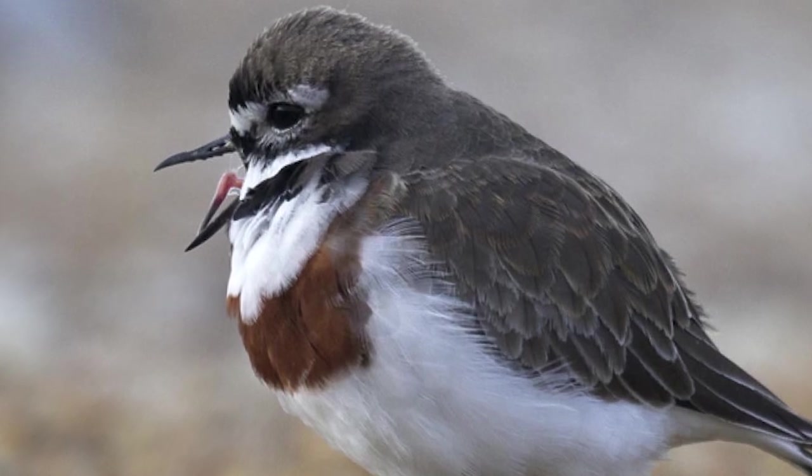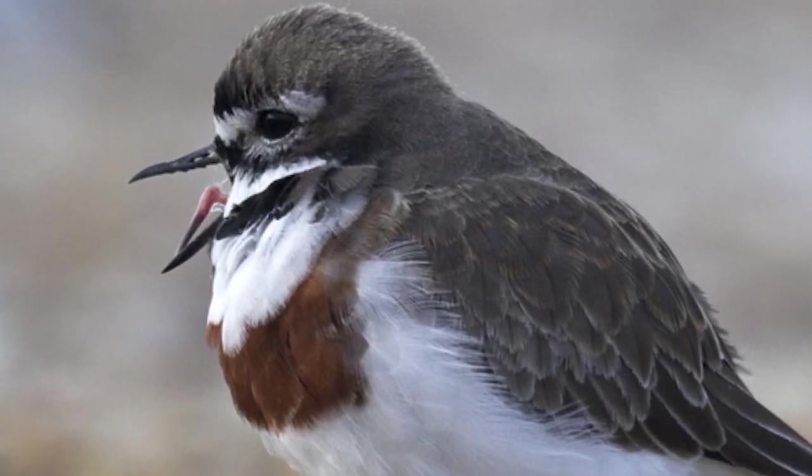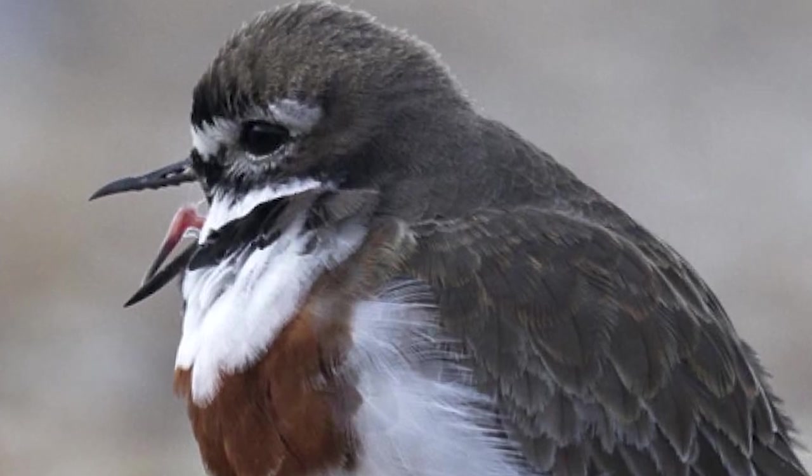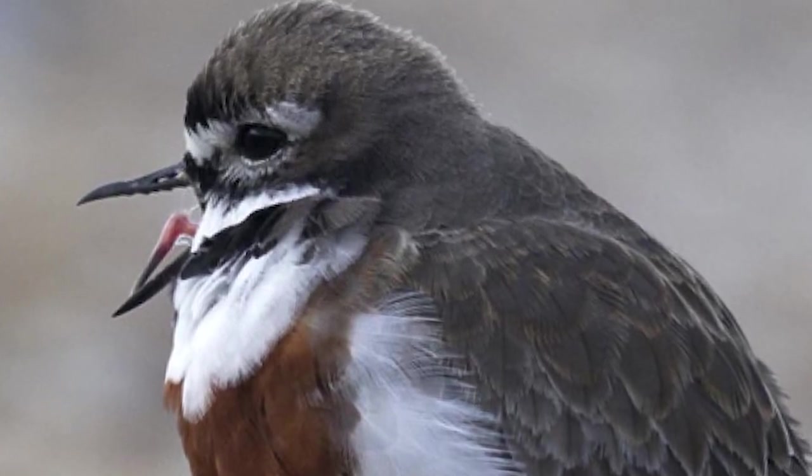Birds are opportunistic feeders, feeding on a range of invertebrates, with that range increasing in diversity during their breeding season. They have also been known in some cases to consume the berries of numerous shrubs, including Coprosma and Muehlenbeckia.